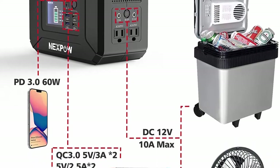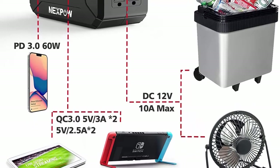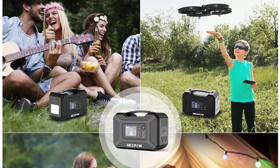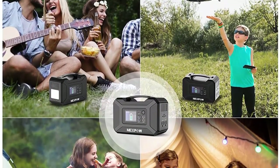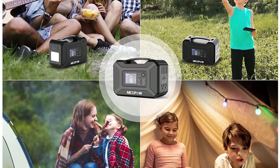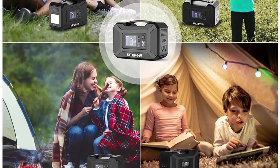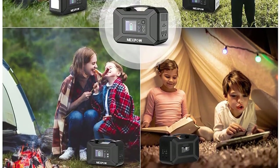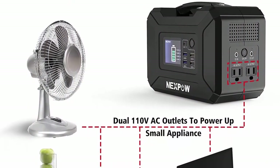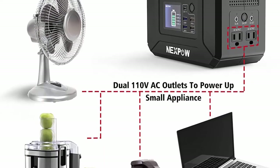The compact station suits outdoor use for home, travel, camping, and road trips. At 7.05 pounds with a soft handle, it's easy to put in a backpack or car. Standalone AC/DC/USB emergency lighting provides easy operation when charging different devices. Multi-function LCD display shows remaining energy, charge/discharge, AC output, and DC output status. LED flashlight functions as an emergency light.